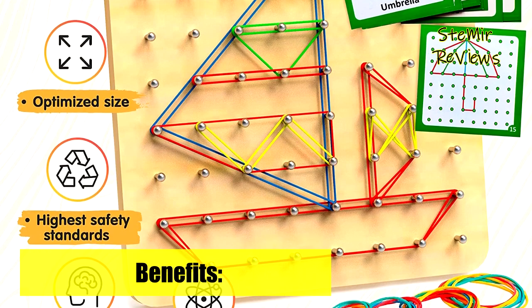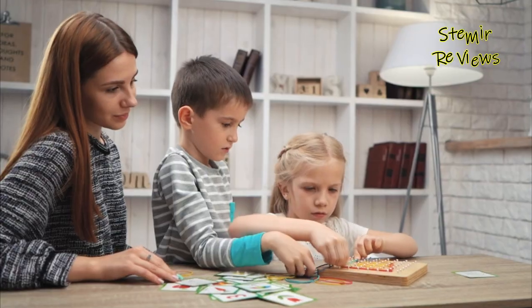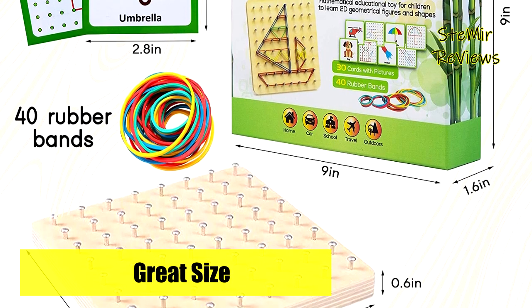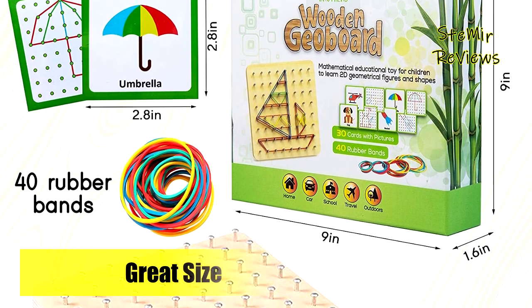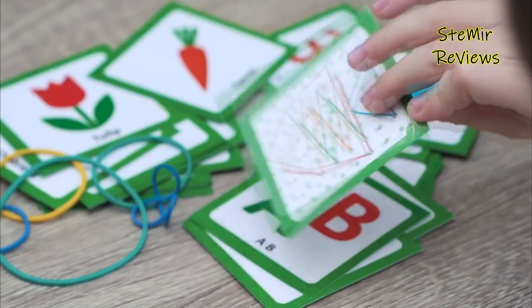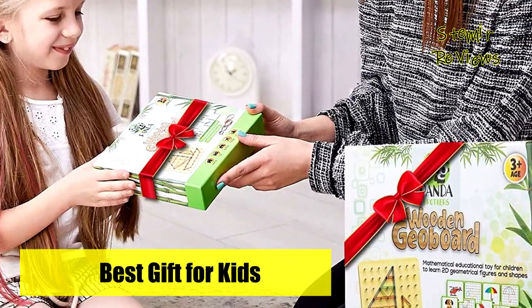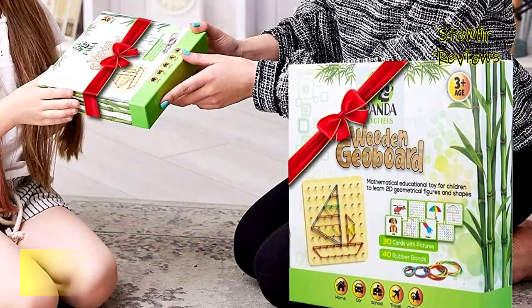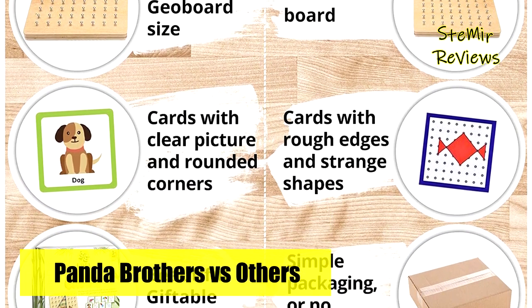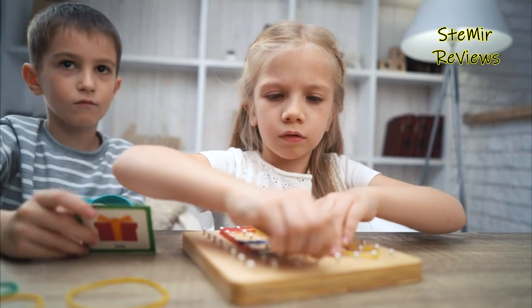The rubber bands are strong enough to secure the touch. Let your child develop imagination safely with this Waldorf toy — unleash creative minds and have them learn various 2D shapes with the wooden board. This encourages imagination and creativity while developing fine motor skills, attention, and perseverance. Your little one can create multiple shapes, letters, patterns, animals, flowers, and other objects. It's the perfect educational puzzle toy to engage children anywhere, targeting both physical and intellectual growth.